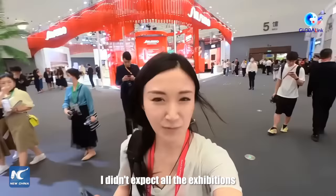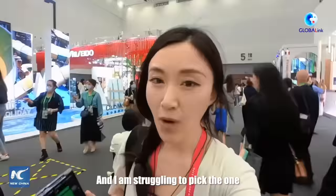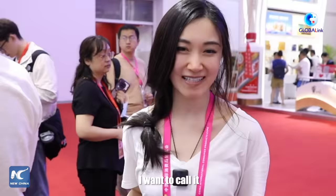This is really tough. I didn't expect all the exhibitions to be so amazing, and I'm struggling to pick one that impresses me the most. But this one seems to be different from the rest. I want to call it: made in China from the highest altitude.